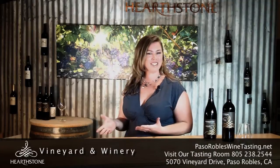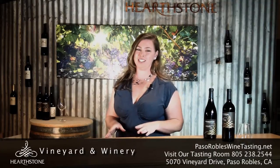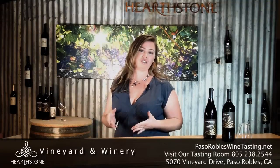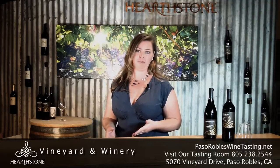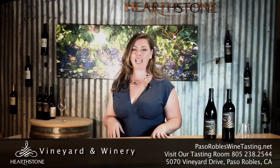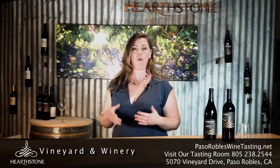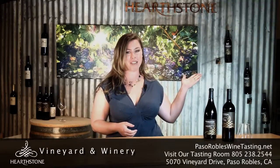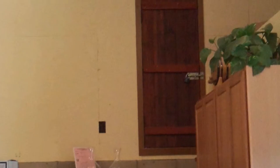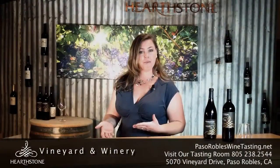Welcome to Hearthstone — this is our tasting room, and this building was actually constructed to be a winery. Most people standing at the bar here typically ask the question about what is the small door up behind me. This small door is not our escape route.